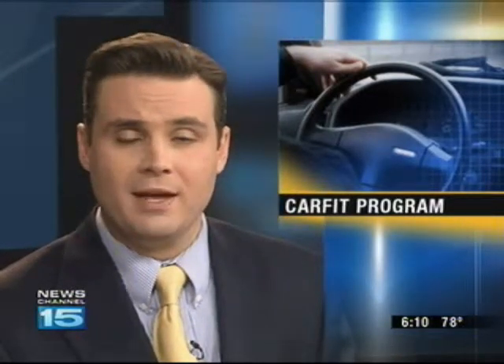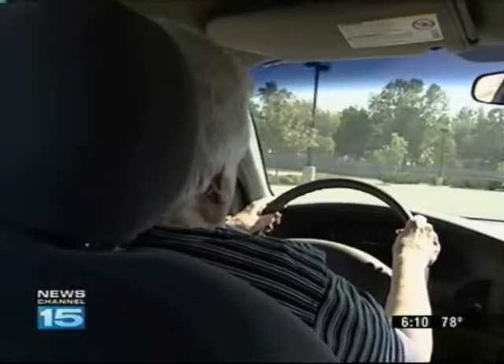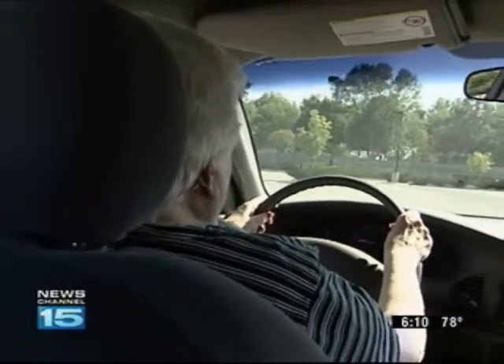Here's something that's probably never even crossed your mind: how well do you and your car fit together? It is more important than you might think. Our Heather Heron explains. Geraldine Lundy plans to keep driving as long as she can, and driving safely. That's why she signed up for CarFit, a free clinic that looks at how elderly drivers and their vehicles best work together.